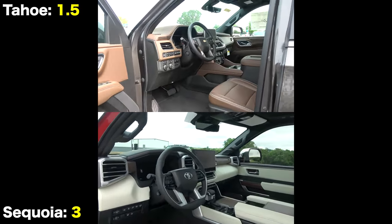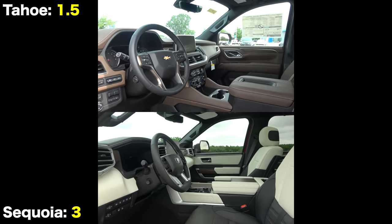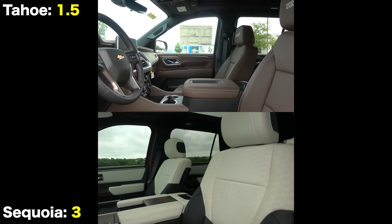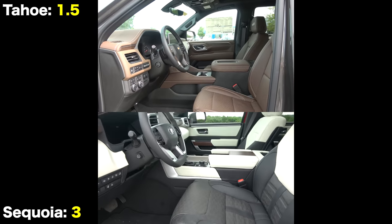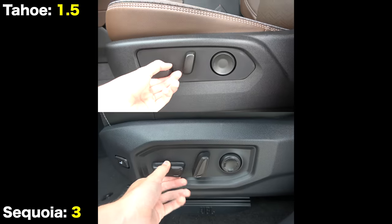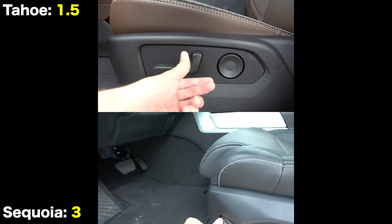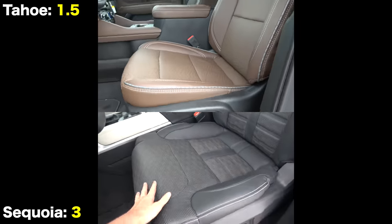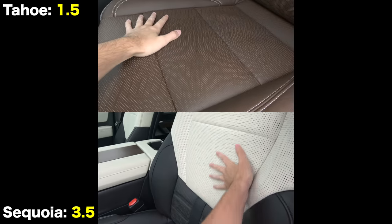Checking out the interiors themselves, they have radically different designs. The Tahoe's mocha leather cabin has an upscale country design, while the Sequoia's black and white leather cabin has more of an urban chic design. As for the seats, both are heated and ventilated with memory functions, but the Sequoia has more adjustments since it includes power thigh extension. It also features higher-end semi-aniline leather, basically straight off a Lexus.